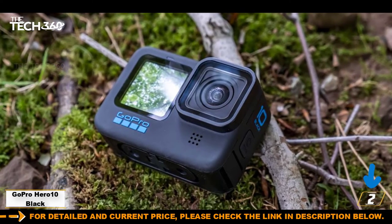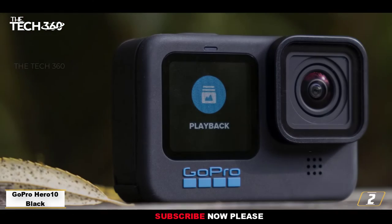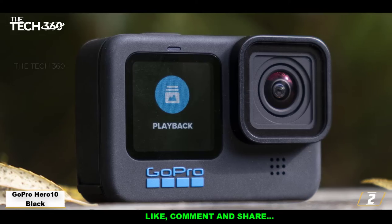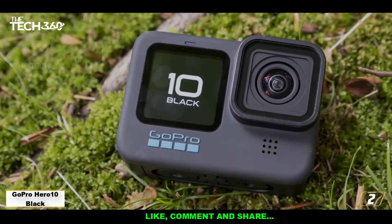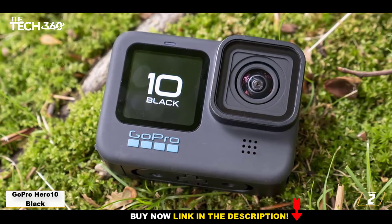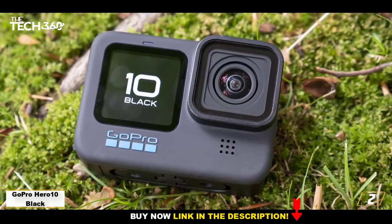With voice controls, it's easy to operate when your hands are occupied with swimming, skiing, and otherwise having fun. 5.3K video capture maxes out at 60fps, but the camera also shoots 4K at 120fps for ultra-slow motion. Instilled with the new HyperSmooth 4.0 video stabilization, it'll produce silky-smooth footage on any adventure.